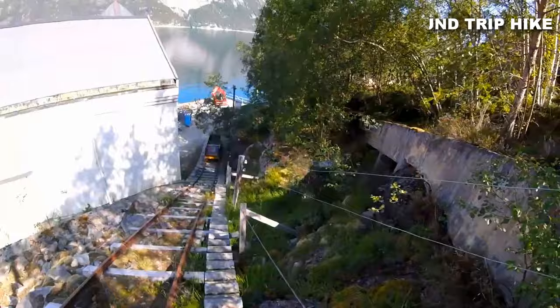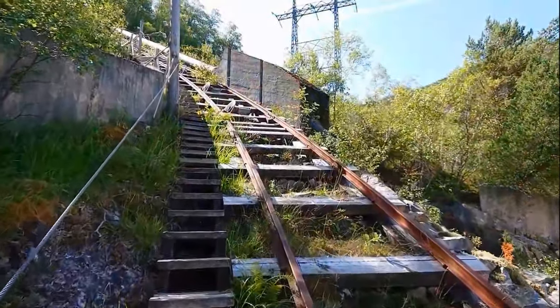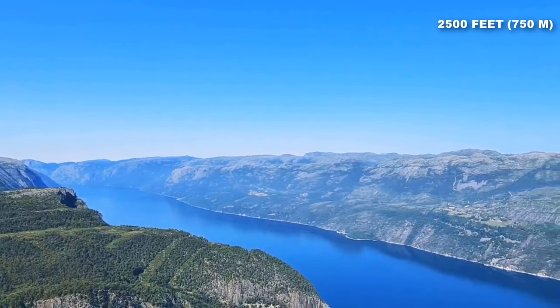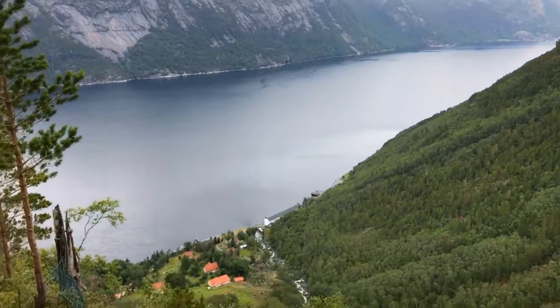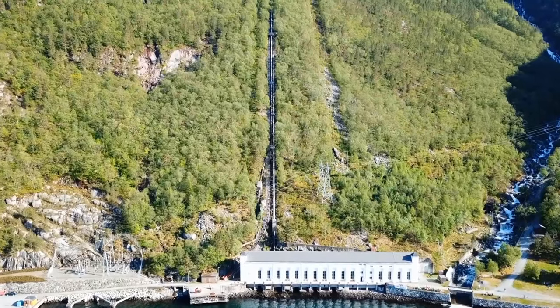Prepare for an invigorating four-hour round-trip hike, a challenging endeavor worth every step. As you ascend these stairs, reaching an awe-inspiring height of 2,500 feet above sea level, you'll be treated to bird's-eye views of the lovely surroundings, offering a sense of connection with nature that only few experiences can match.